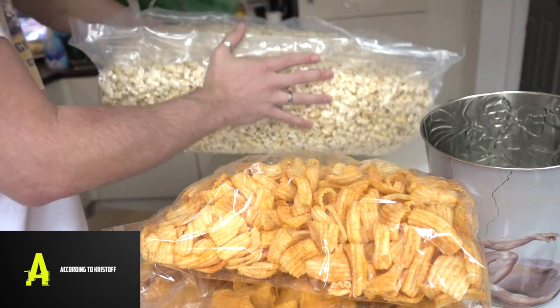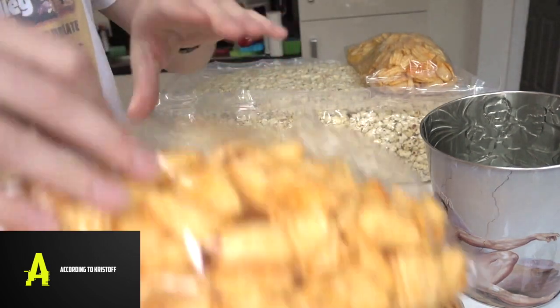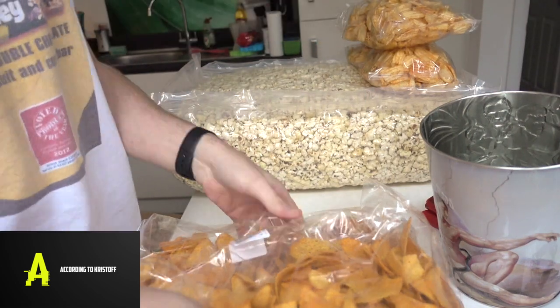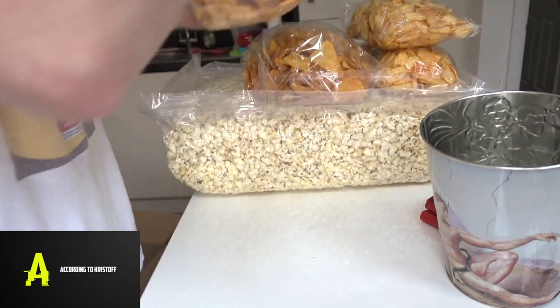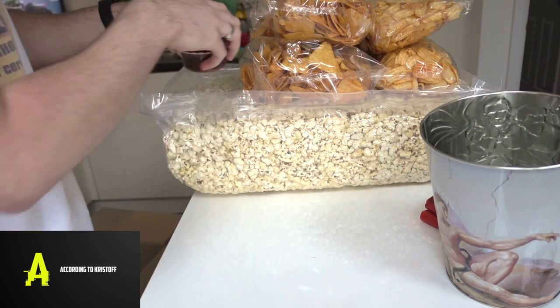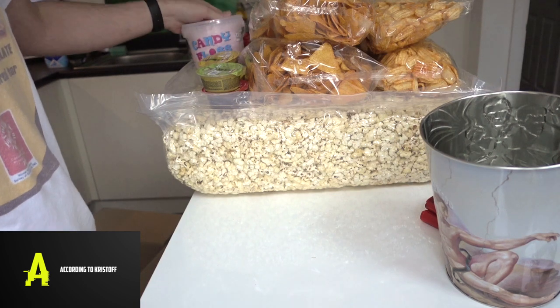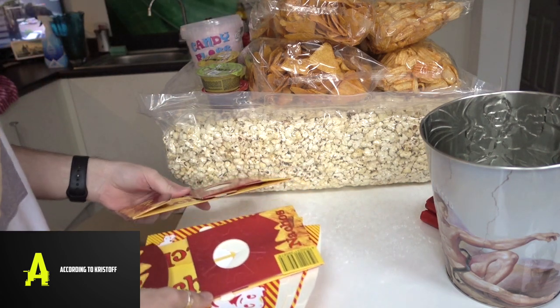There's quite a lot of popcorn too. So this is what you get for 26 pounds — you've got a load of dips and your candy floss. So there we have it.